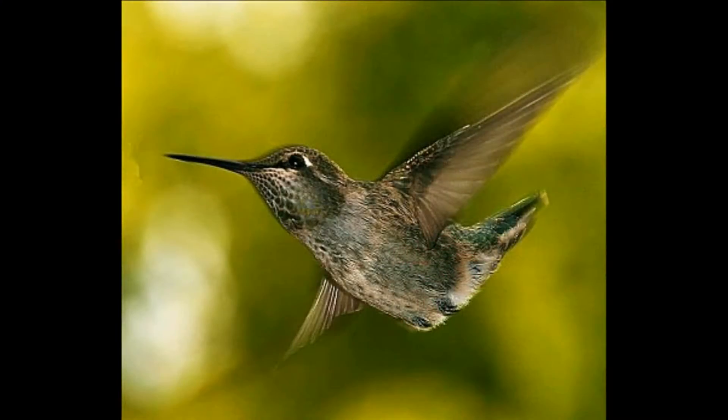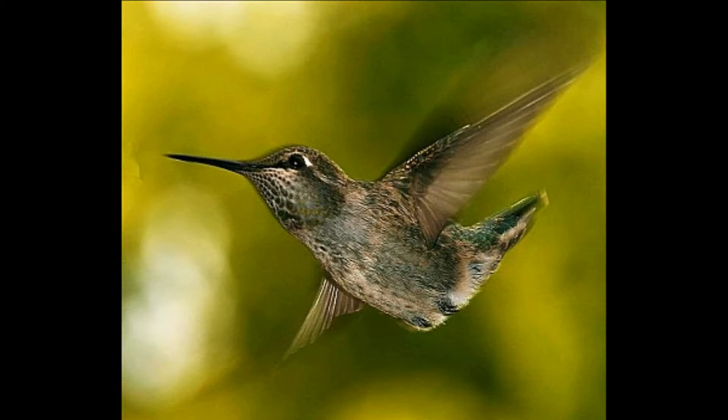Hummingbirds flap their wings 52 wing beats a second. They need to do this to keep their body in the air, and they fly forward, backwards, sideways, both sides, and up and down.